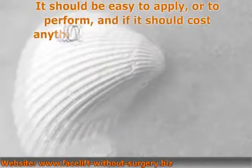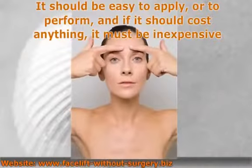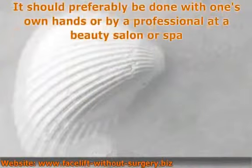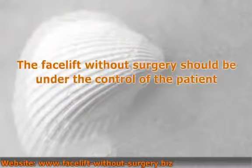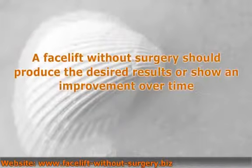There should be no recovery time, no bruising, and no wounds. It should be easy to apply or to perform, and if it should cost anything, it must be inexpensive. It should preferably be done with one's own hands or by a professional at a beauty salon or spa. The facelift without surgery should be under the control of the patient and should produce the desired results or show an improvement over time.